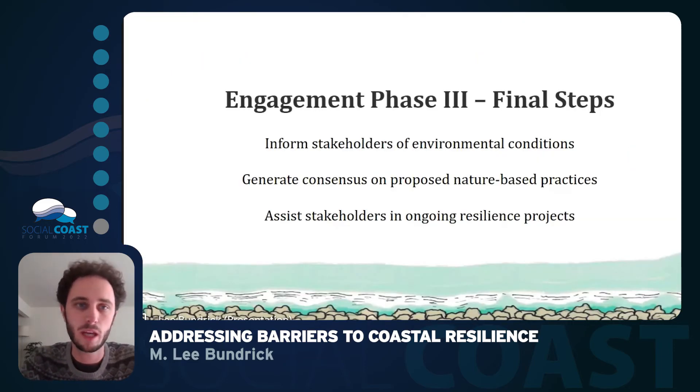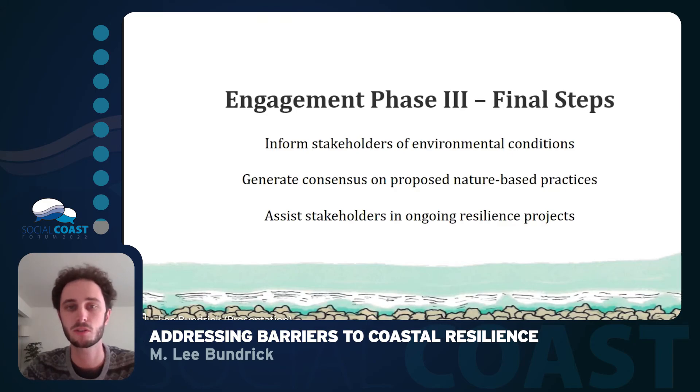Finally, we have engagement phase three, which is the final step we're looking to pursue in the near future. We'll take all the information gathered and inform our stakeholders of both the environmental conditions and the nature-based solutions we have proposed, creating consensus on those proposed solutions and using this as an opportunity for pursuing resilience efforts going forward. Our intent with this last phase is to build trust and assist stakeholders in ongoing resilience projects after this project ends, as well as future projects that may come along.